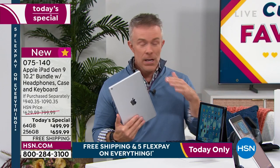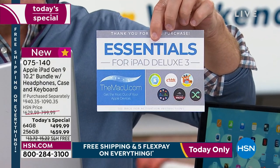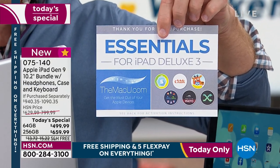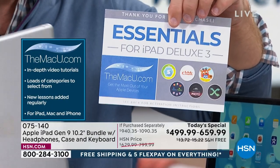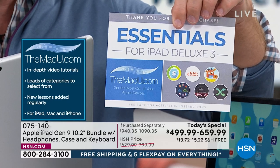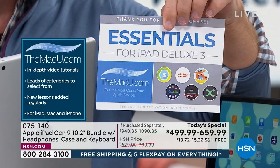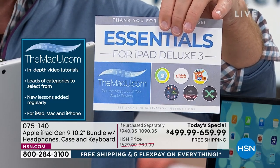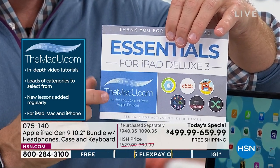It's a certified Apple iPad — you can take it to the Apple Store, ask them questions. Apple gives you 14 days normally; HSN doubles that to 30 days. You also get this cool voucher: almost 500 dollars worth of goodies. One of the biggest is three years to the MacU, which is online video support and tutorials — how does Keynote work, how does iMovie work.